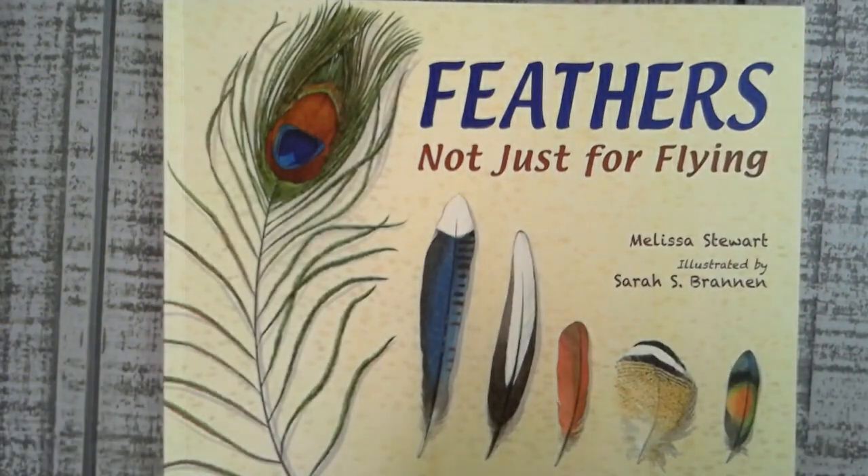Feathers, Not Just for Flying by Melissa Stewart, illustrated by Sarah Braunen.